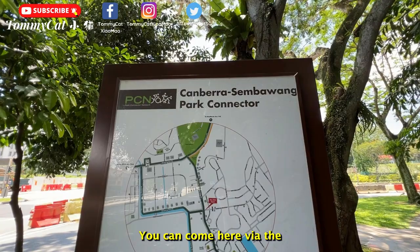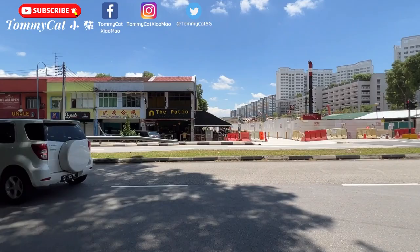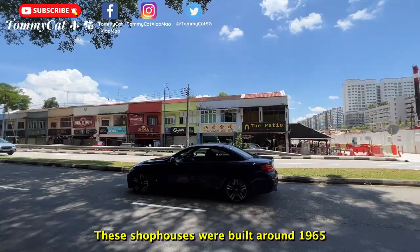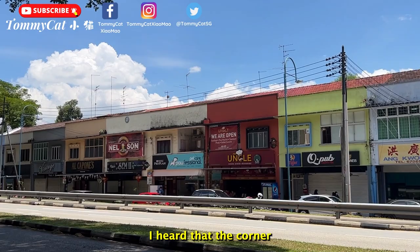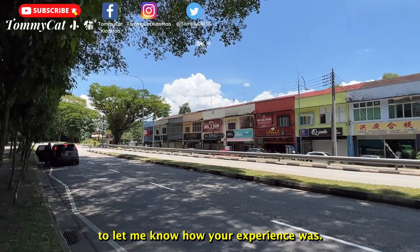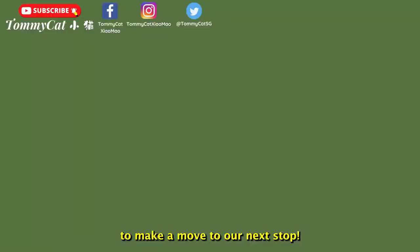Next up is the Sembawang Strip, which you can reach via the Canberra-Sembawang Park Connector. Popularly known as the Sembawang Strip, it is the only surviving part of the former Sembawang village, and is most famous for housing a stretch of bars with naval-themed names. These shophouses were built around 1965 and continue to house various eateries and shops. I heard that the corner seafood store serves chilli crabs that are super delicious — have any of you tried them? Do comment below to let me know!